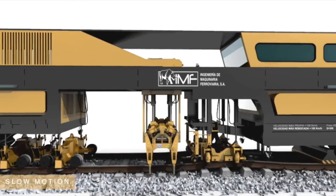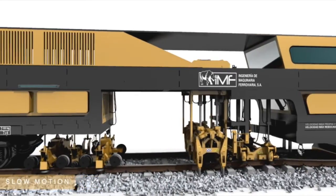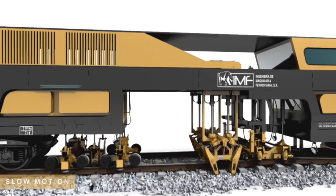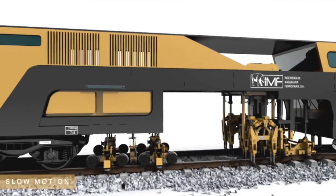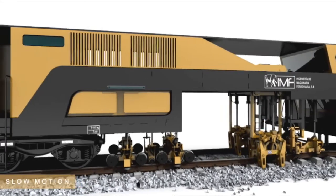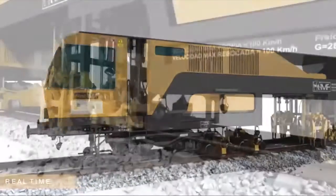By analysing the track geometry, the vertical load used to achieve it and its homogeneity, the durability of the track position can be determined with much greater precision. All of this with one simple, compact and efficient machine.